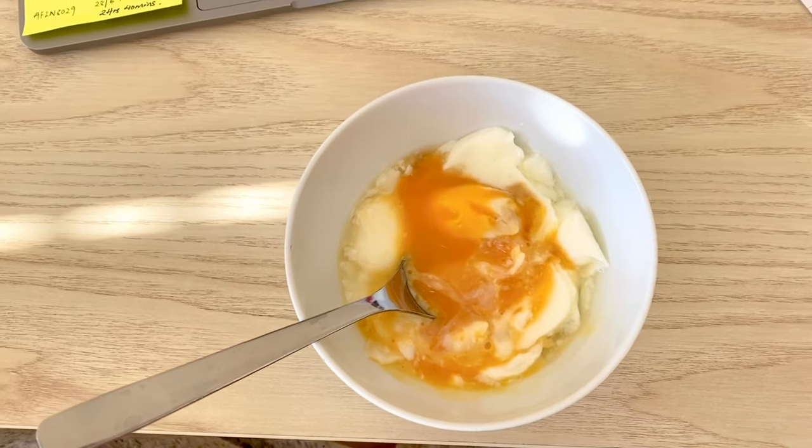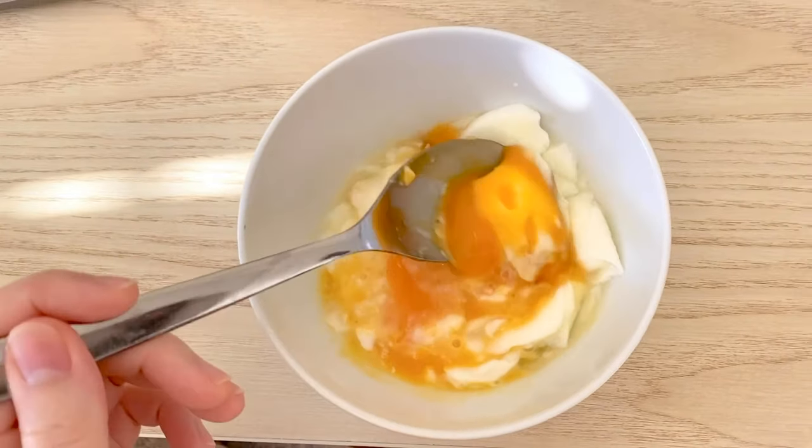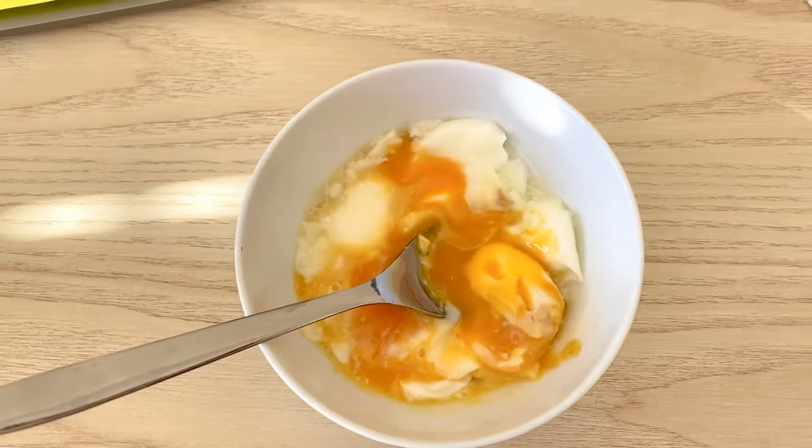So now it's about 12:30 and I'm going to be having some half-boiled eggs. I added a little bit of soy sauce for some taste — just a little bit.